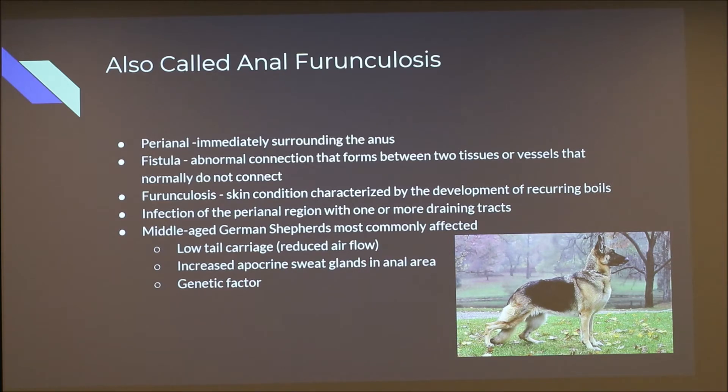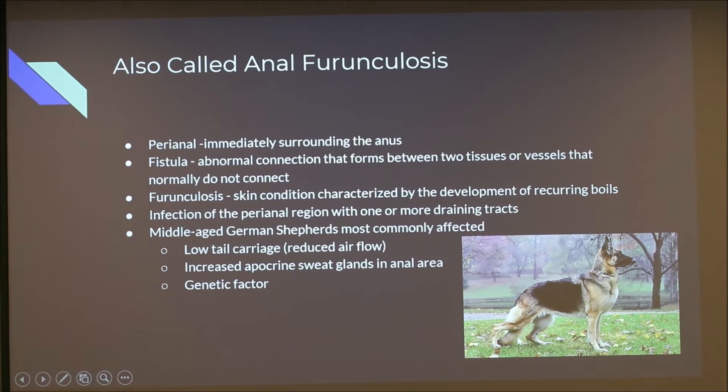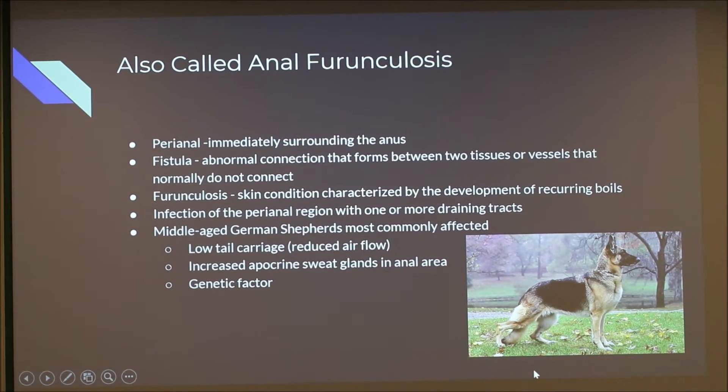It typically affects middle-aged German shepherds or other dogs that carry their tail between their legs. Breeds like doodles, which are popular now, have high curled tails, so there's better airflow underneath and they're less at risk. German shepherds also have more apocrine sweat glands, producing a more oily sweat compared to other breeds. There's also thought to be a genetic factor in German shepherds contributing to this condition. I chose this topic because at the vet clinic in Indy where I work, we were seeing a lot of cases in shepherds.